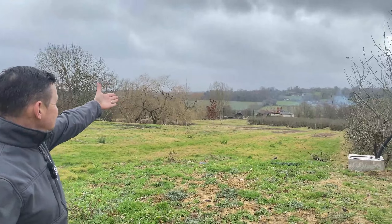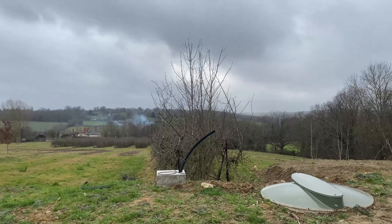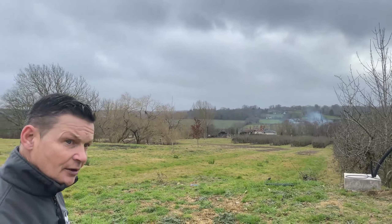Hi there guys, welcome to Early Bird. YouTube, Instagram, Facebook — trying to get on all social media. This is what we come to work to look at — absolutely stunning, stunning.